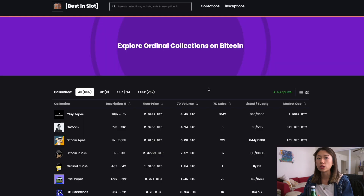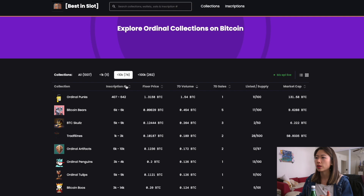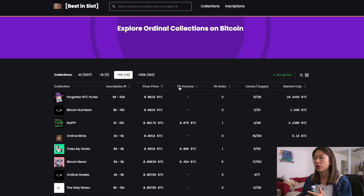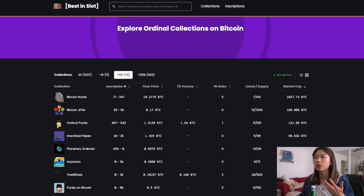The second one I find really useful is bestinslot.xyz. This one is so easy to use — it basically helps anyone searching by inscription number. For example, if I wanted to find something below 10,000, I can sort by inscription number, floor price, seven-day volume — which I personally find more useful than a 24-hour snapshot — the number of seven-day sales, and how many are listed out of total supply. It also shows market cap, which is like the FDV — fully diluted value — not how much has actually been sold.